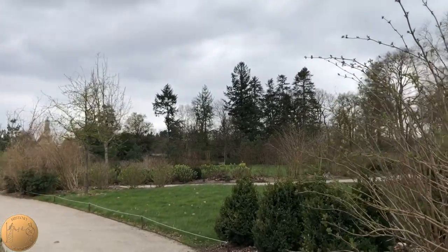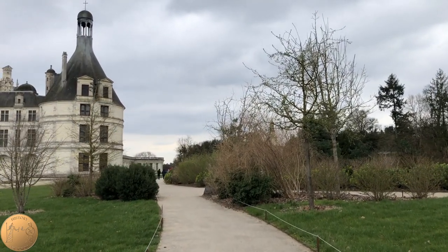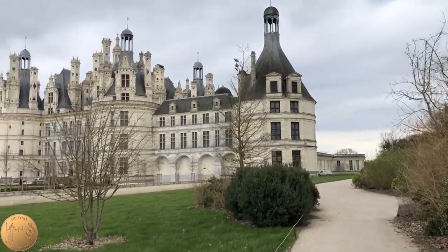Henry, Duke of Bordeaux, in 1821 at the age of one, became the owner of this estate. He actually renounced his right to the French throne and was exiled, but he continued to make improvements on the castle.